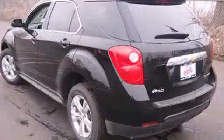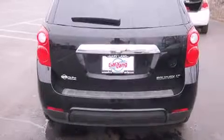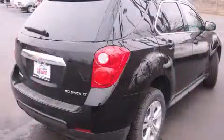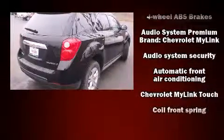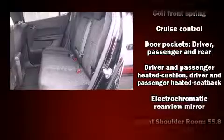It's equipped with tons of terrific amenities, but it won't break your budget. Like heated seats, one-touch window functionality, a trip computer, an automatic dimming rear-view mirror, fully automatic headlights, a power lift gate, and power seats.